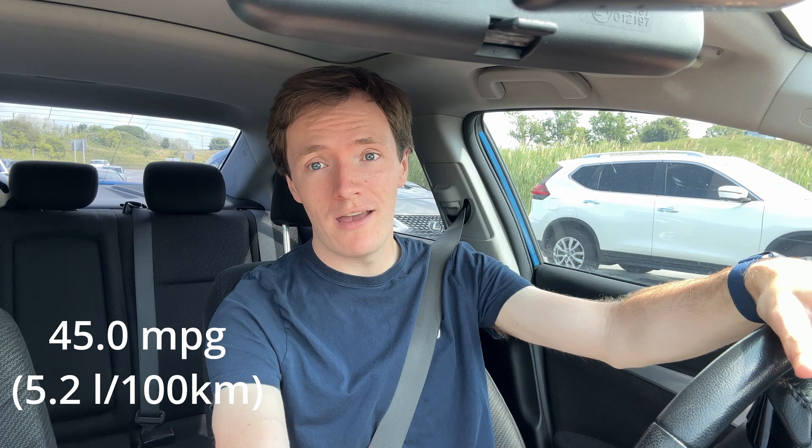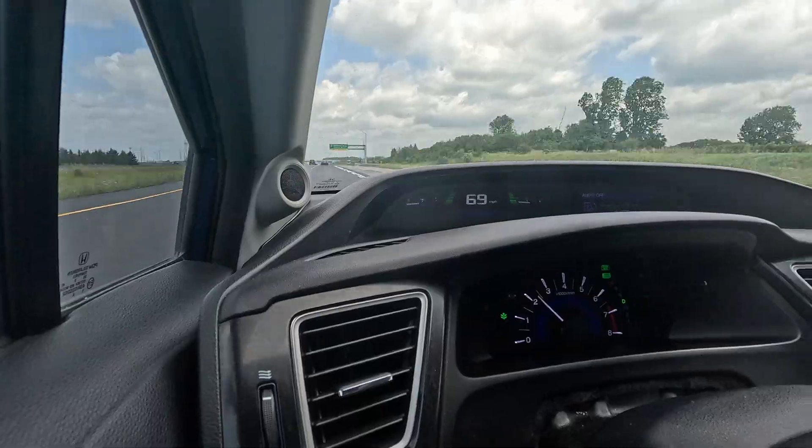We're just getting off the highway in the automatic Civic. We've done 21 miles at about 2,200 RPM, and the fuel economy readout: 45 MPG. So we're about 2.6 MPG better in the automatic versus the manual. That's nothing to write home about, but it's definitely significant. We're just pulling into the parking lot — 44 miles done — and our fuel economy is 40.4 MPG. Exactly 1 MPG better in the automatic car. I thought it would be more, to be honest.